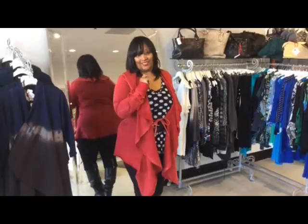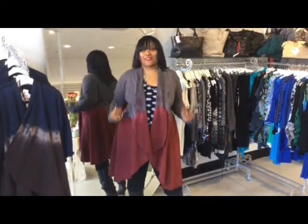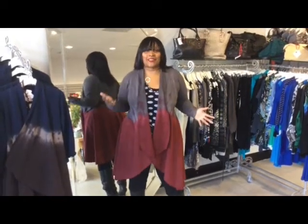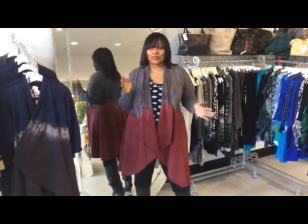I have one more jacket for you. For our last and final statement, I'm asking you to consider ombre as a statement. Again, you could have a coat or you could have a statement coat. And I'm just saying, if you're going to make the investment, you might as well make a statement. I'm giving you a couple of variations.